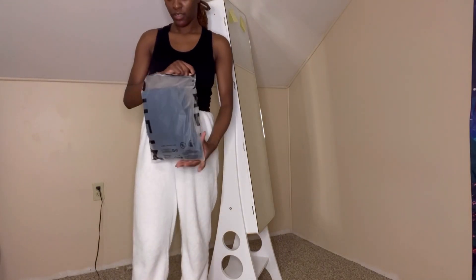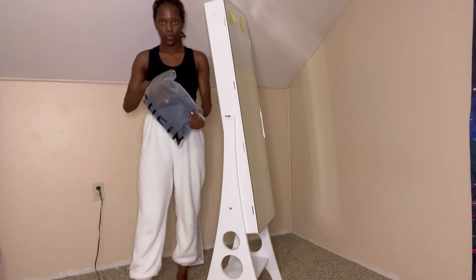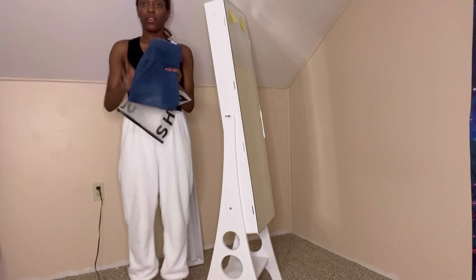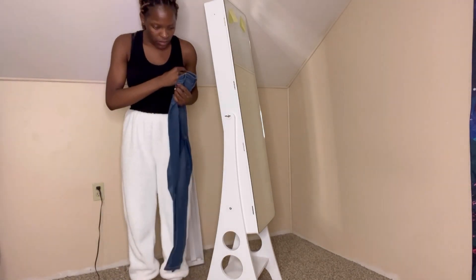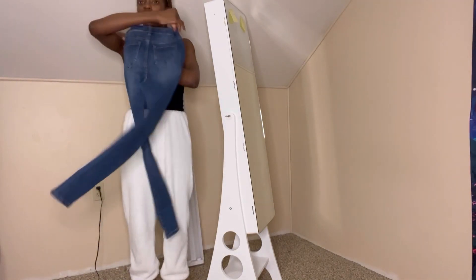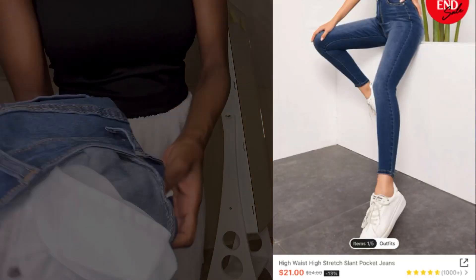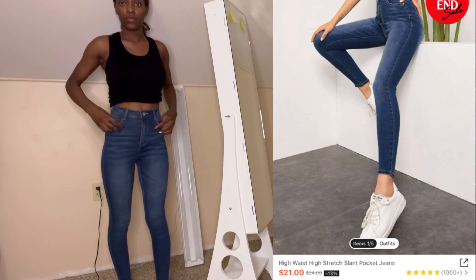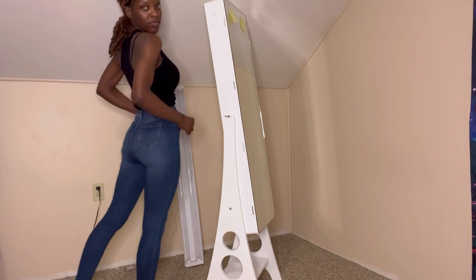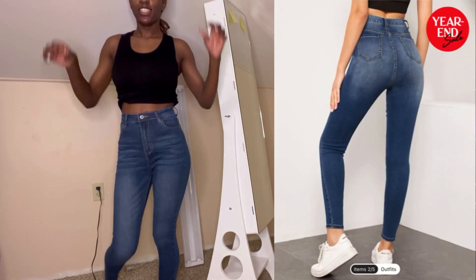I picked out this skinny jean to wear first. I'm struggling with standing because I've never recorded a standing landscape video, but look at that — that was worth the price. It's a nice skinny jean, so stretchy, and it was only $21. I'm a size small, I get everything size small.